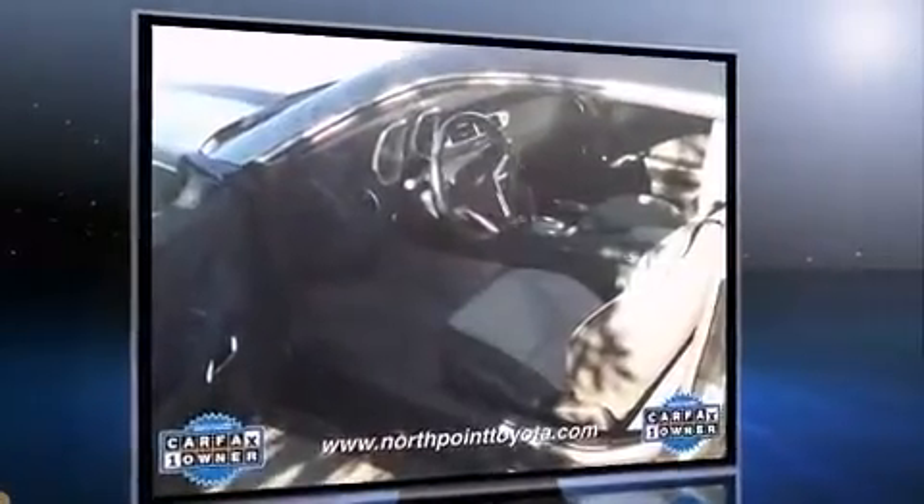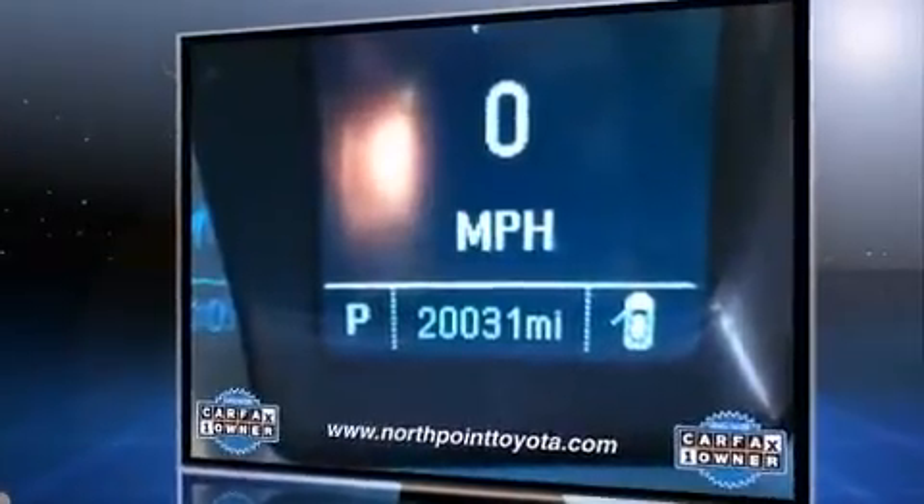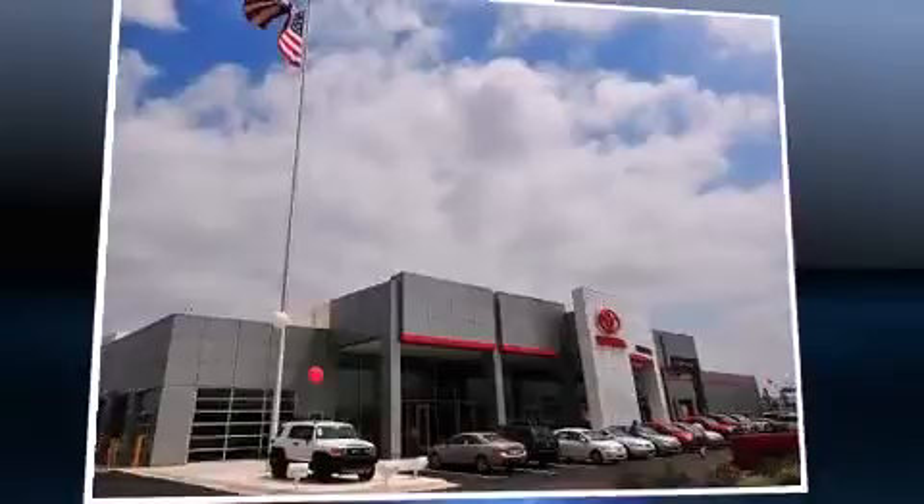Chevrolet made sure to keep road handling and sportiness at the top of its priority list. It features an automatic transmission, rear-wheel drive, and a refined six-cylinder engine.